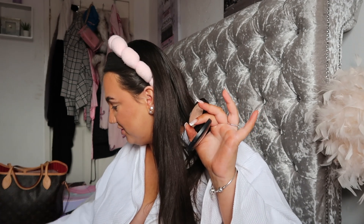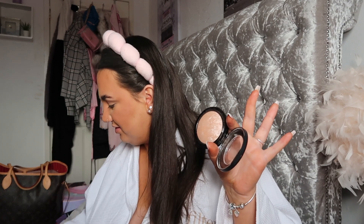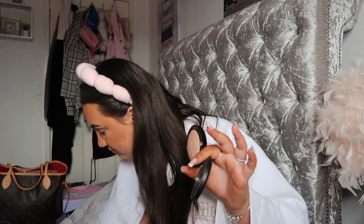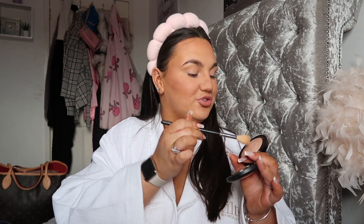I'm going to go in with an oldie but a goodie - the MAC Soft and Gentle highlight. This will literally last you a lifetime; I've had it for so many years. When I first got it, because it was one of those products everyone had, I never put it down and never used a different highlight - I used obviously far too much. But it's surprising it's not even got a dent in it. I just add in a subtle glow on top of everything else.